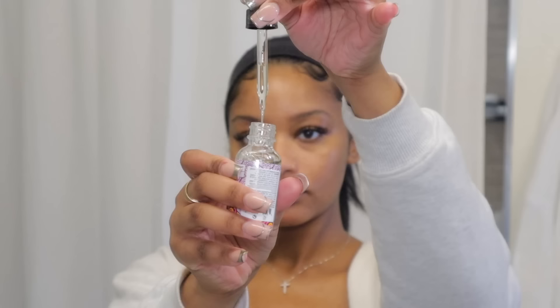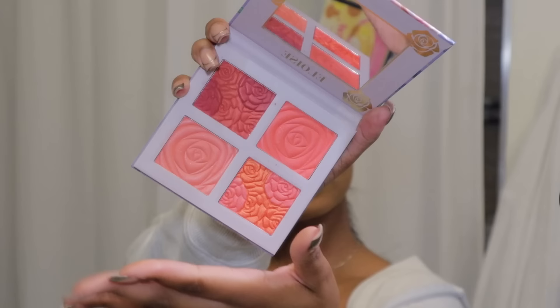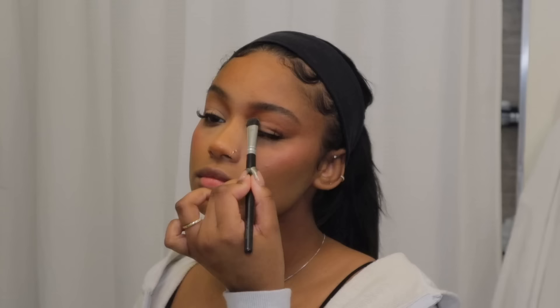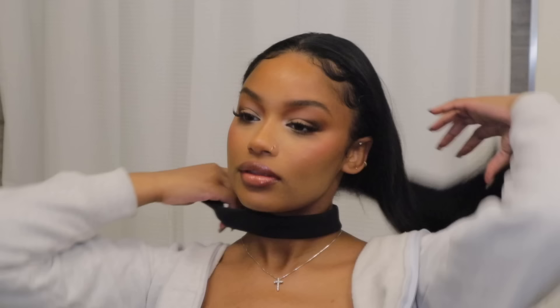I was going for a natural, romantic, girly look. I don't know if I really achieved that — I definitely think I went a little dramatic — but I loved every product I tried. The eyeshadows were amazing, the blush is actually my new favorite, and this lipstick is like a perfect pinkish nude. BoxyCharm is definitely a great way to spoil yourself; I had so much fun trying out these products.